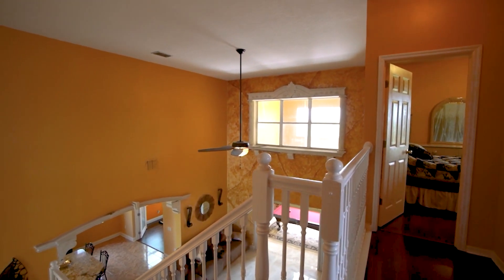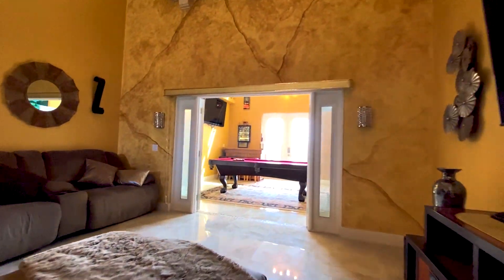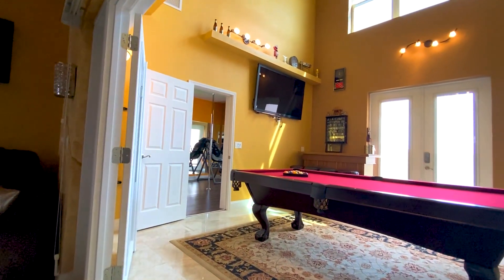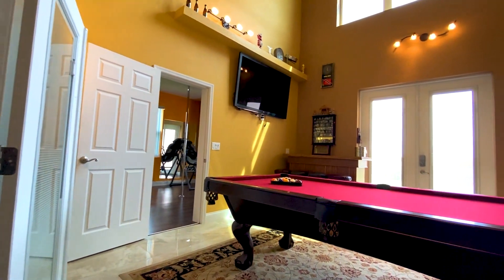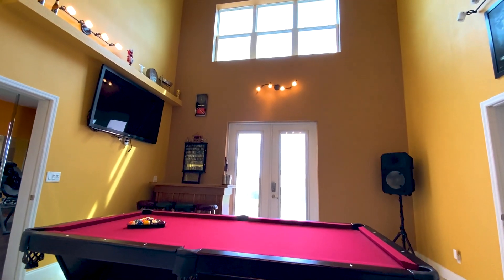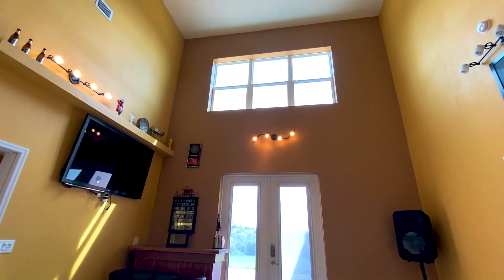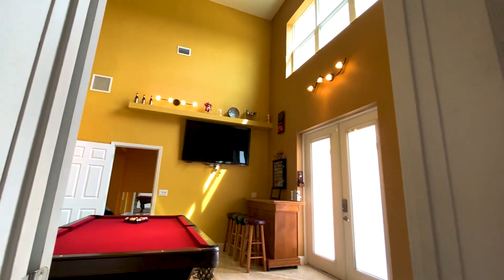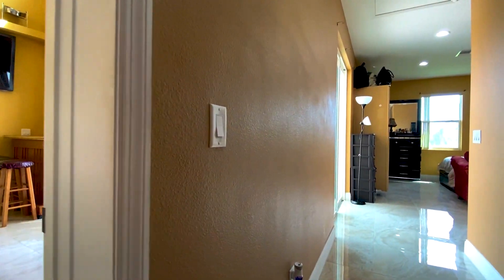Back downstairs, there's an amazing extended great room area — a great place currently featuring a pool table, and the perfect spot for family fun or a hangout between the patio area. It's a wonderful entertaining space under soaring ceilings.